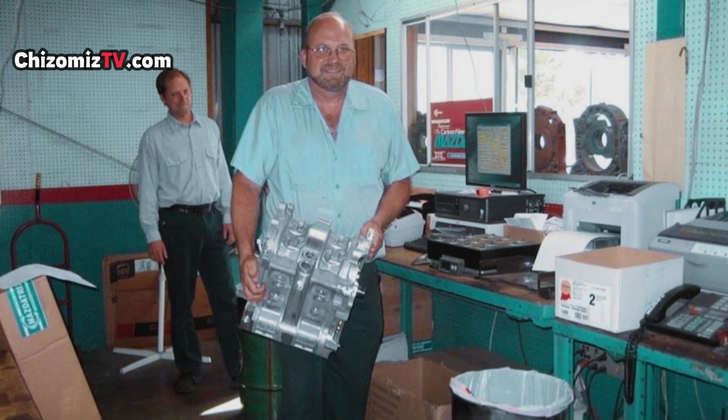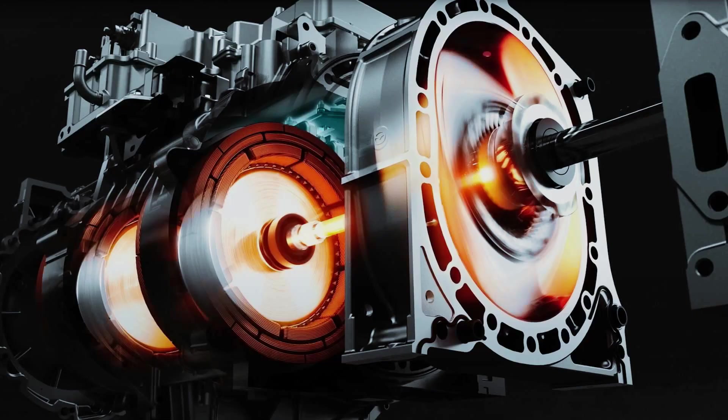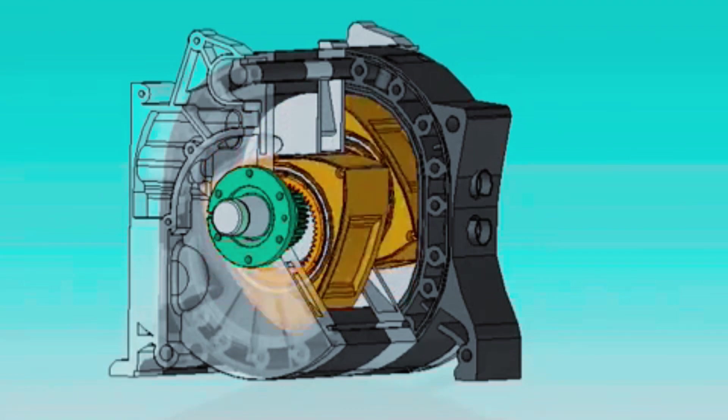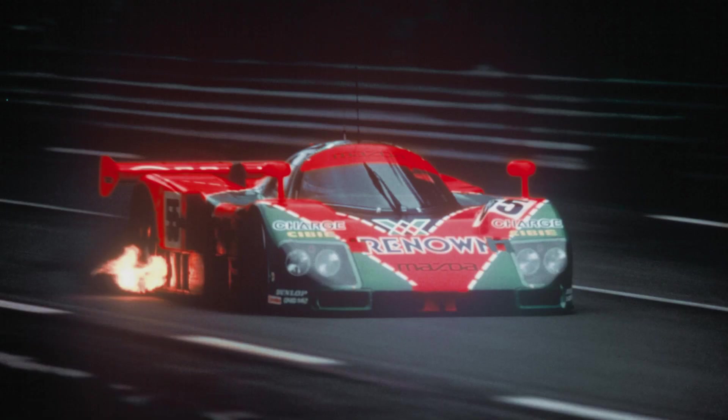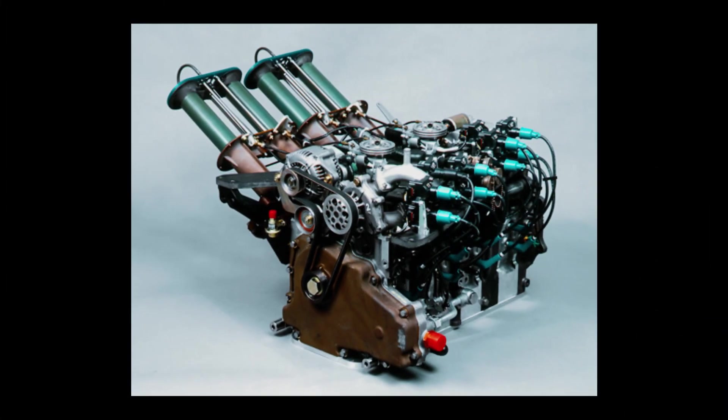The rotary engine is very compact, doesn't weigh a lot, and is pretty simple compared to other engines. Most importantly, it makes an insane amount of power for how small it is. For example, the 787B is technically a 2.6-liter 4-rotor that has the ability to produce 900 horsepower, even though it raced with 700 — in a 24-hour Le Mans race where reliability is extremely important and the engine has to last at peak performance.